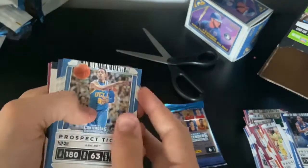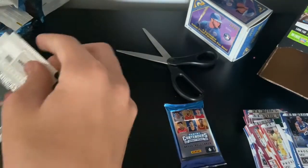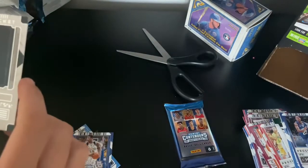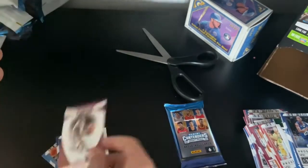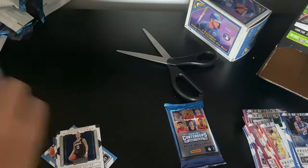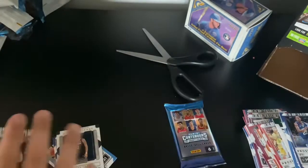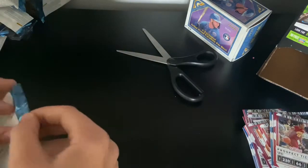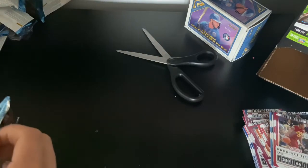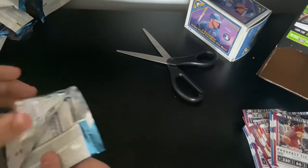Jrue Holiday, Jimmy Butler, Shabazz Napier — actually a nice card, we're going to put that over here. John Wall. I think our auto is going to be in this next pack right here, because I think you get an auto in at least one — maybe the box gets one auto. I haven't got an auto yet, so I think it's going to be in this pack.